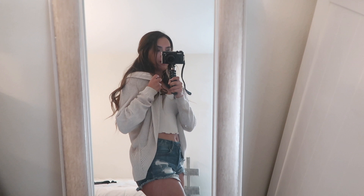Okay, so this is the outfit. It's really cute. Actually, I don't wear this cardigan at all, but after this video I'm definitely going to be wearing this more.